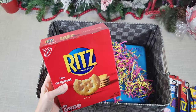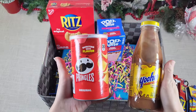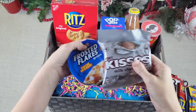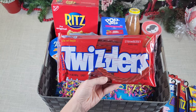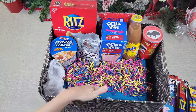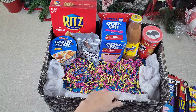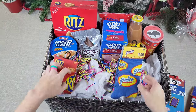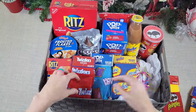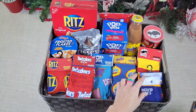I put some shred from Dollar Tree inside my box so that the items on top of the upside-down container would not slide around. I put in coordinating items that match the socks — Ritz, Pop-Tarts, Yoo-hoo, some Twizzlers, and some Frosted Flakes. Some of these items are from Dollar Tree and some are not. Dollar Tree sells Pop-Tarts and crackers but in a different brand, so I wanted the packaging to look the same.